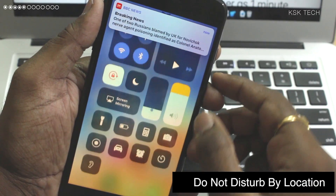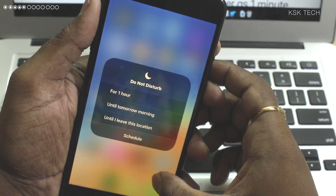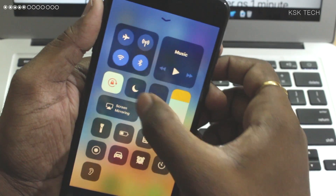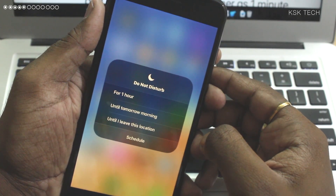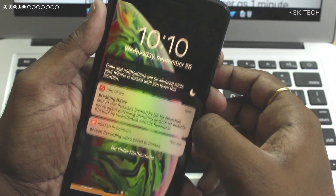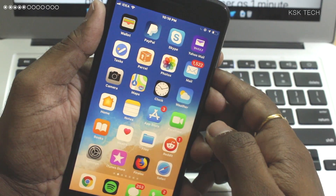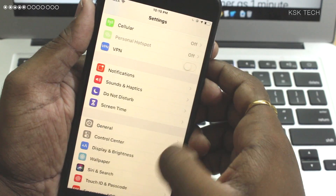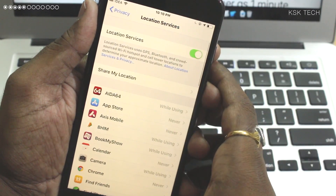Number 5 is called Do Not Disturb by Location. You can now set Do Not Disturb by Location in iOS 12. All you simply do is 3D touch on DND inside the Control Center and you will see a new option. Simply select this option. Now when you leave this location, Do Not Disturb will automatically be disabled. Remember: in order for this to work properly, make sure you have enabled Location inside the Privacy settings.